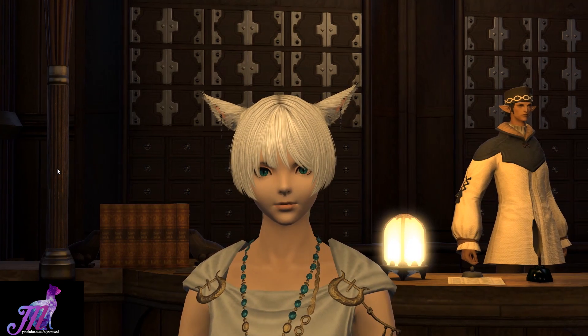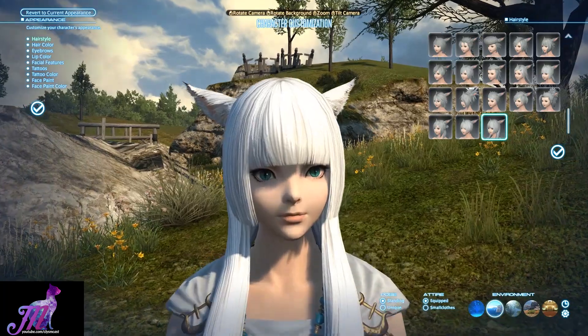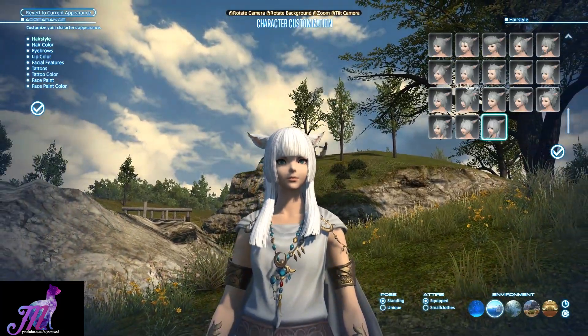But that leads us nicely onto the second hairstyle of the patch. This one has long tails of hair draped forwards over the shoulders of the character, leaving a split parting at the rear of the head, with short cut bangs and a straight cut fringe.